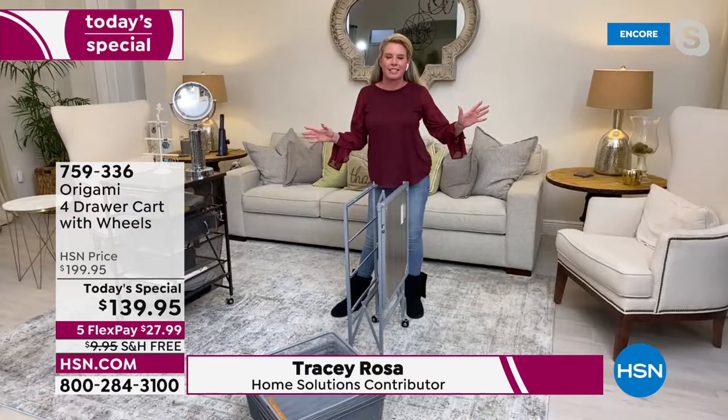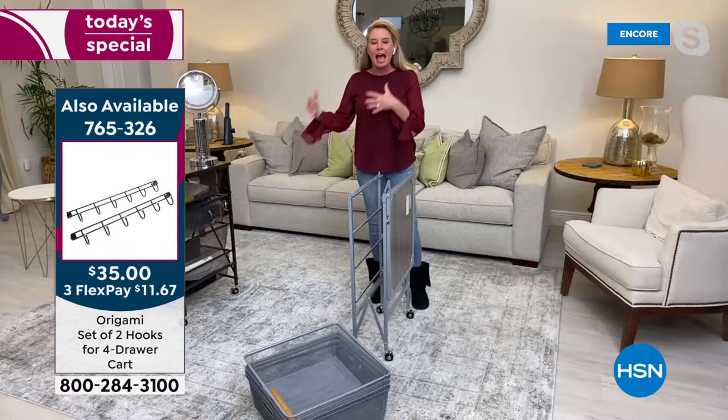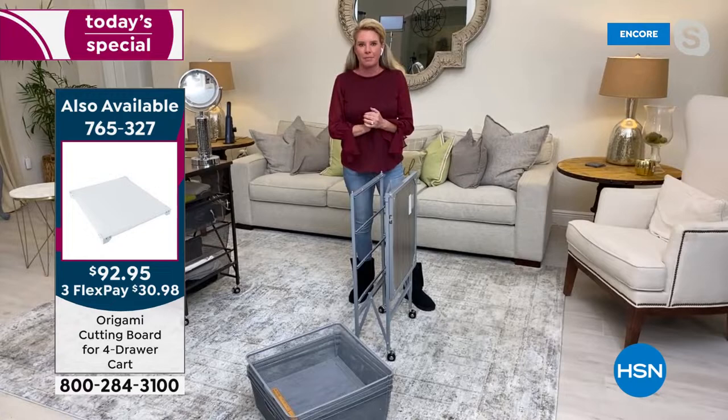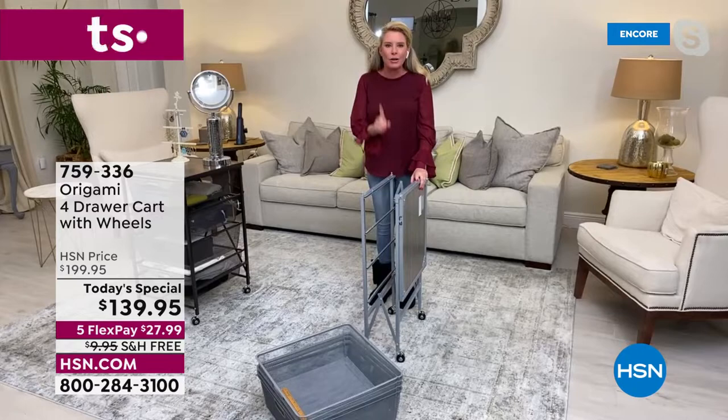I'm so excited that this is a Today Special because I personally own four of these in my home. Both daughters have them in their closets. As we go through these presentations, ask yourself: can this room benefit from a drawer system? Do an inventory and see how it fits. Here's what we love about origami — zero assembly. You don't have to hire anybody or spend an entire day reading instructions.